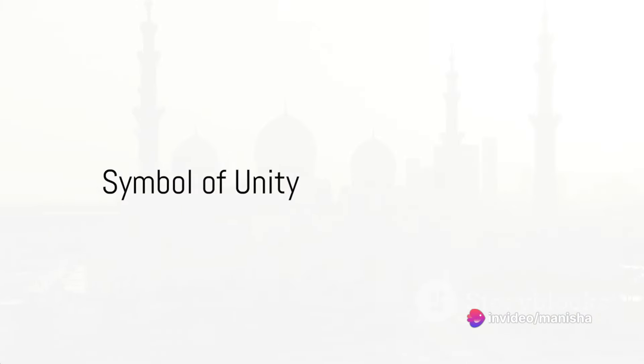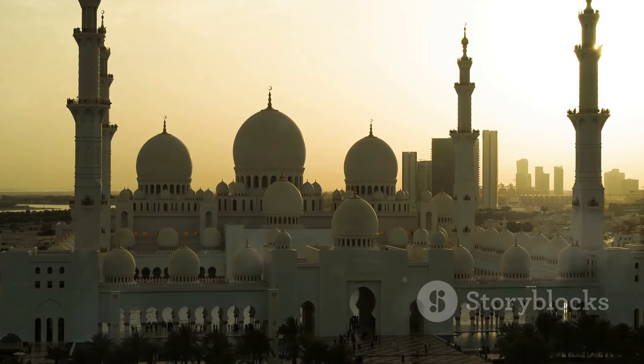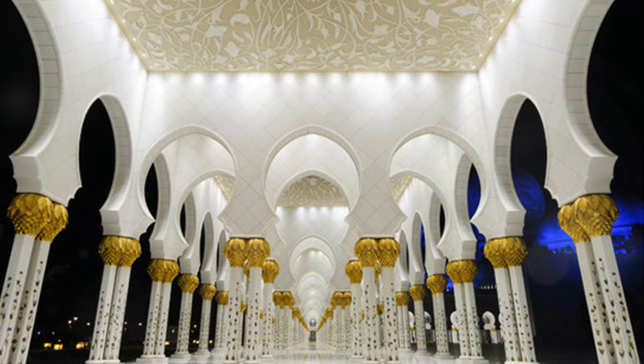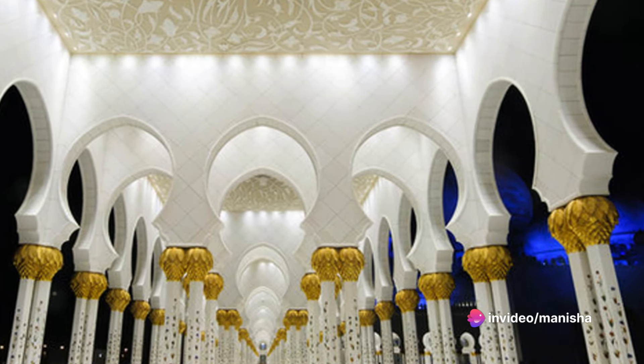The Grand Sheikh Zayed Mosque stands as a significant place of worship, an architectural marvel, and a symbol of the United Arab Emirates' cultural and spiritual heart. It's not just a mosque — it's a testament to a grand vision, the unity of cultures, and the rich heritage of the Islamic world.